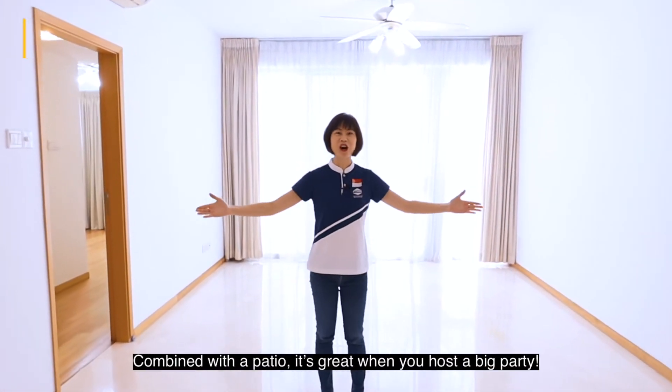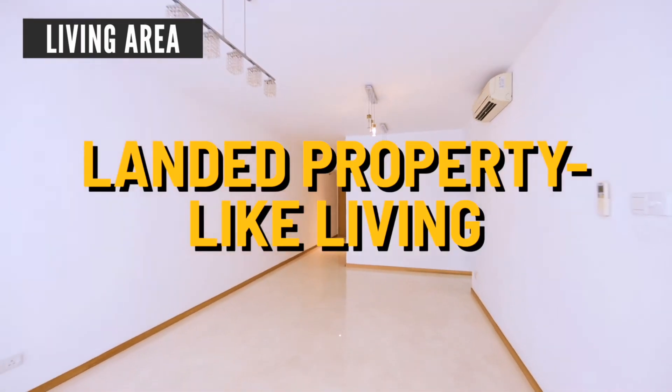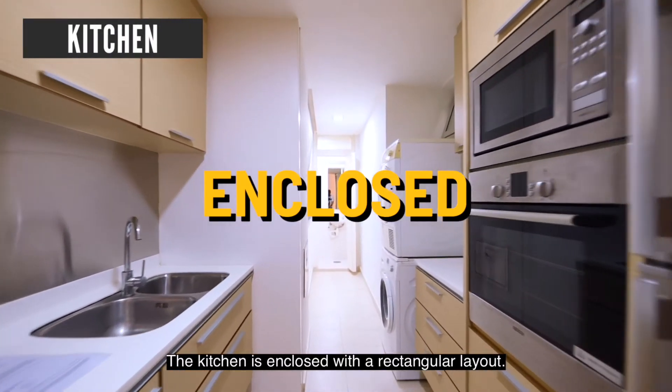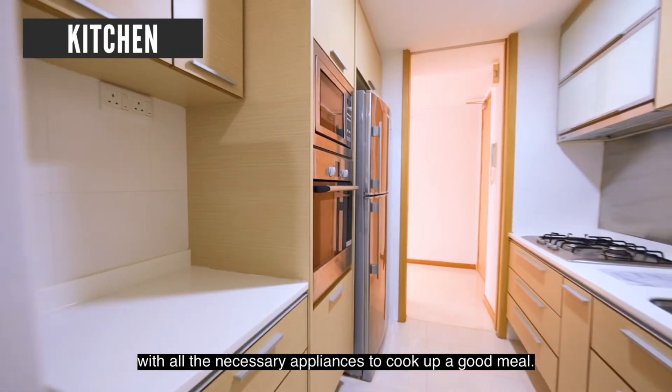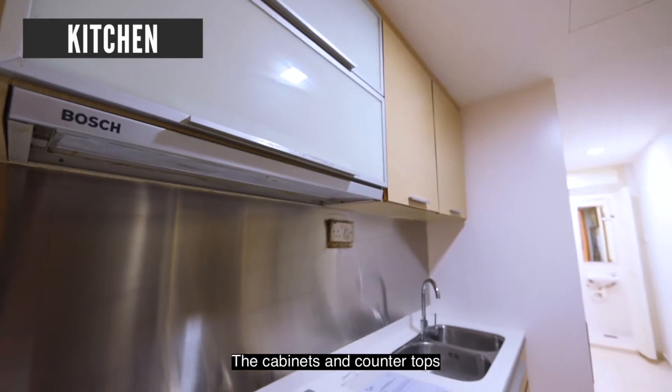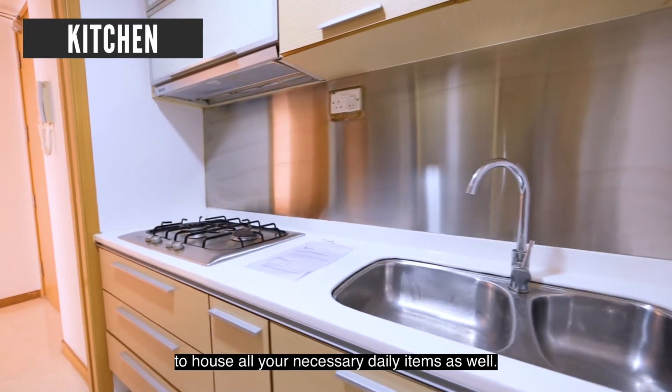Look at this generous-sized hall. Combined with the patio, it's great when you host a big party. The kitchen is enclosed with a rectangular layout. It is well-maintained with all the necessary appliances to cook up a good meal. The cabinets and countertops give you more than enough space to house all your necessary daily items as well.